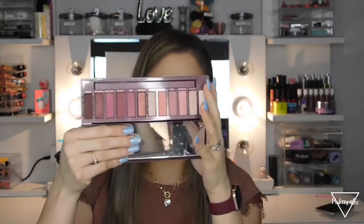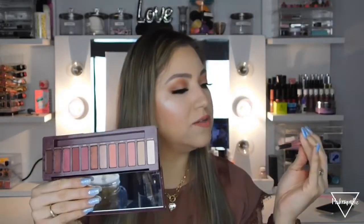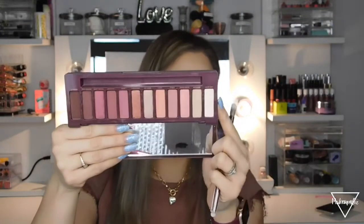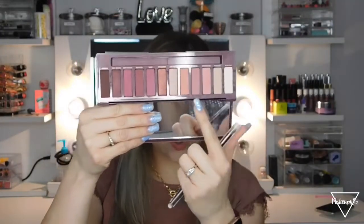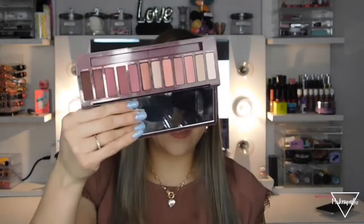I got two Urban Decay palettes. The first is the Urban Decay Naked Cherry palette — mainly berry shades. I really don't use the included brush. The shades go from natural tones all the way to berries, hence the cherry collection name. It has both matte shades and glittery shades.